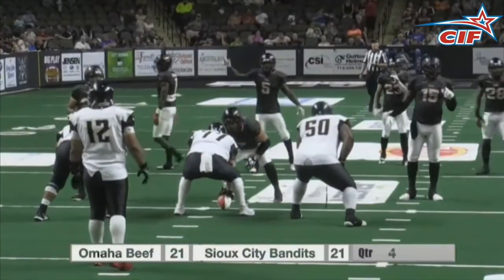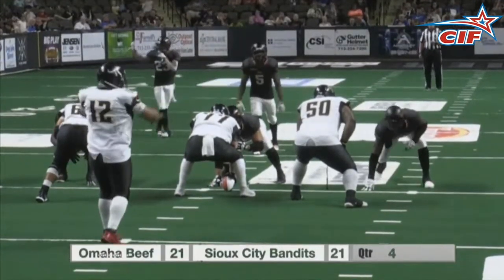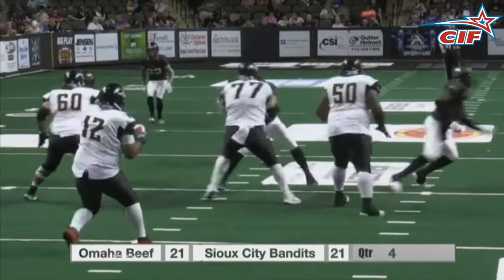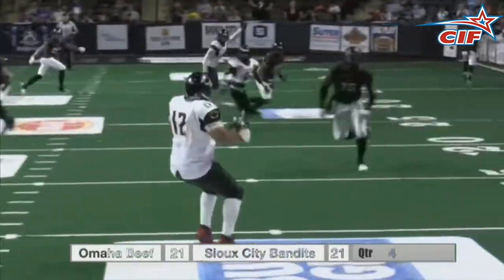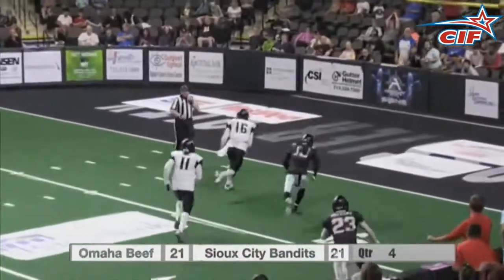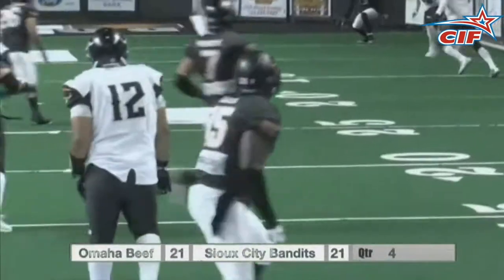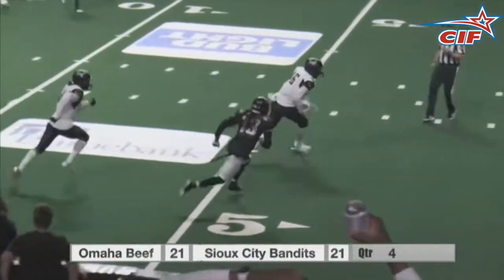Number 5, maybe we should feature the offense for a change. So we are back in Sioux City, the beef, the bandits, beef offense. Drew Jackson looking for Ty Jones as he squeaks one by the defender, and he's in for the touchdown. We've got to see that one more time — right over the hands of Claude Davis, and right into the end zone for six.